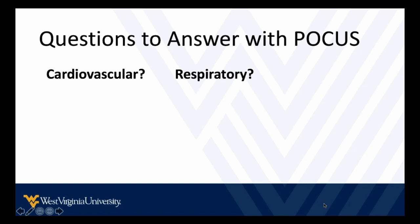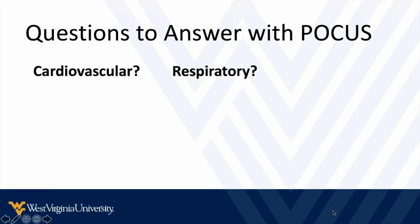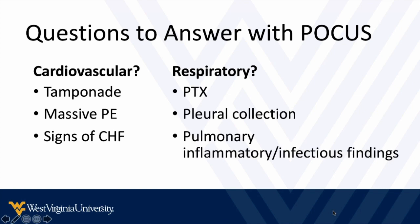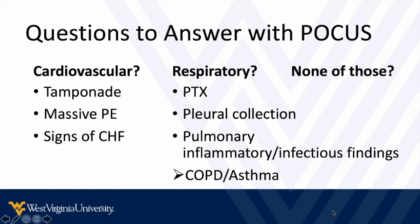When you're confronted with a patient who's short of breath, you have a few questions to answer with point-of-care ultrasound, and they break down into cardiovascular, respiratory, or something that's none of those things. First, does the patient have tamponade, do they have a massive PE, or do they have signs of CHF? From the respiratory perspective, is there pneumothorax, a pleural collection, or other pulmonary inflammatory or infectious findings pointing to a source like bronchiolitis, pneumonitis, or pneumonia? And in the absence of any of these, you're probably dealing with COPD or asthma.